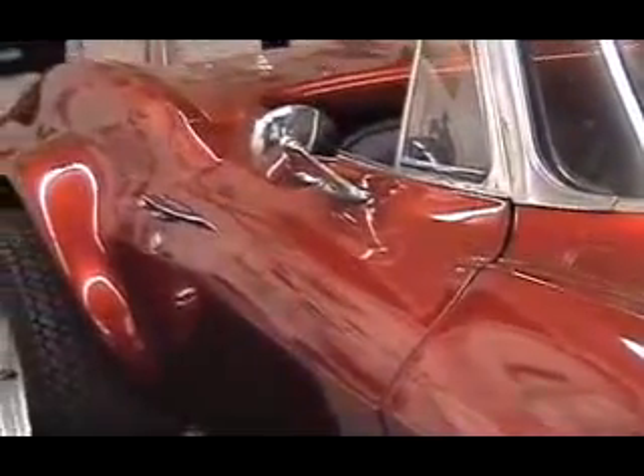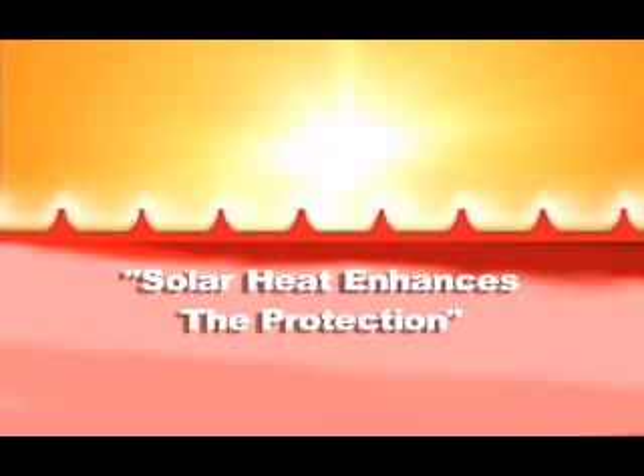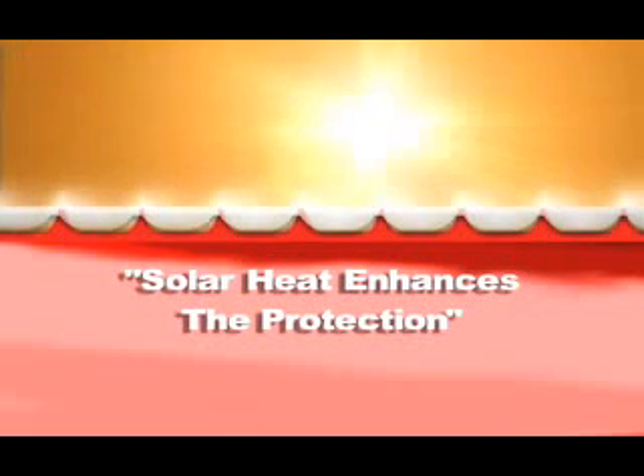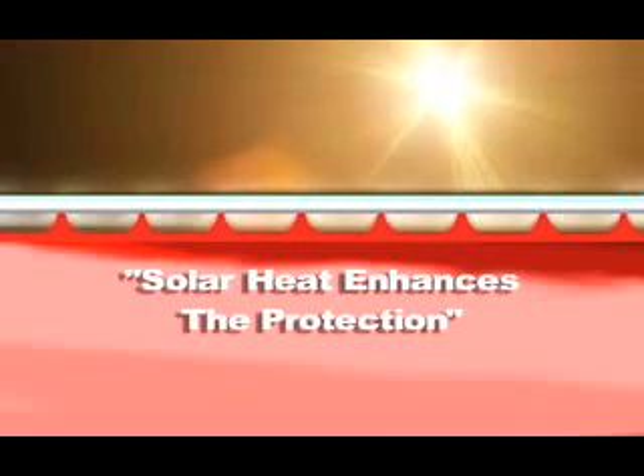With opposite charges attracting, PTFE is magnetically pulled into the paint pores, while all the protective chemicals in the five-star system cross-link and cure. Once cured, PTFE is fused into the paint, preventing drift, fade, or degradation for years to come — guaranteed. You'll never wax or polish your car again. Blazing sun is no longer an enemy; in fact, solar heat actually enhances the protection. Sun-heated PTFE molecules expand downward into the finish, locked in by the cured protective coating. This process fuses the PTFE with the paint itself for a lasting, true preservation of your finish.